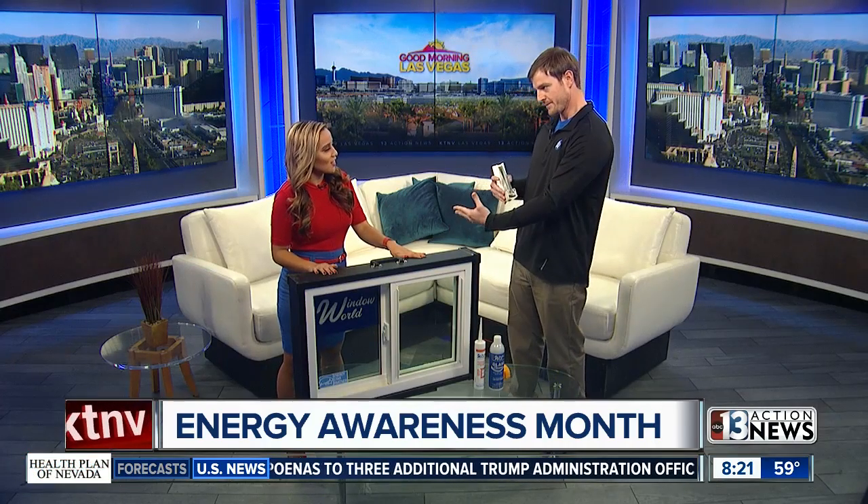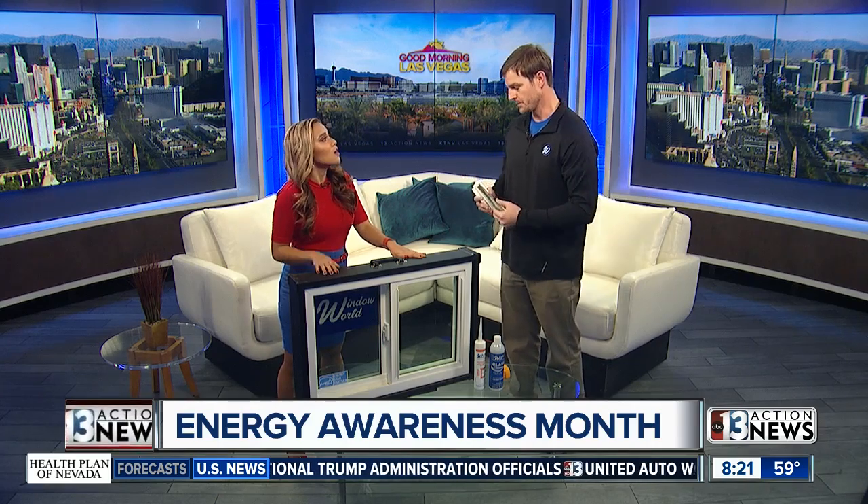In the winter months it keeps in the heat, saving on your heating bill, and in the summer months it keeps out the heat, saving on your cooling bills. So we're getting into those winter months now with freezing temperatures — we want to do a quick demonstration.